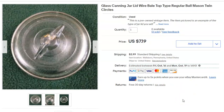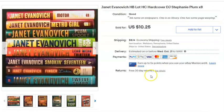More Cannon jar lids — same deal: 20 cents cost, listed May 19th, sold September 4th for $7.19 plus shipping.